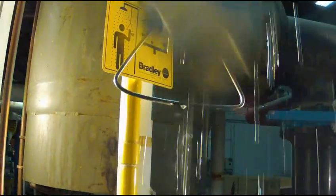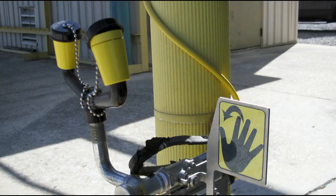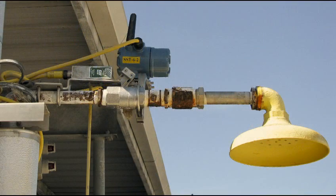At Emerson, we have designed a simple, cost-effective, wireless solution for safety showers and eyewash stations that will result in a safer plant for your employees and an audit-ready environment for you.